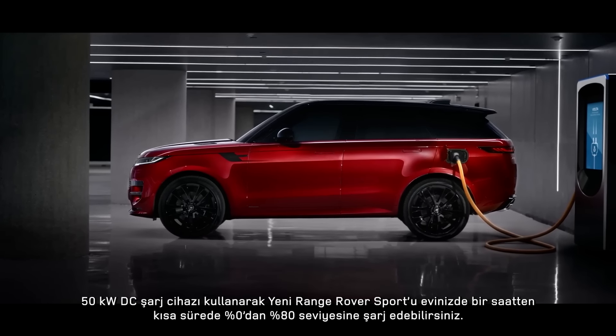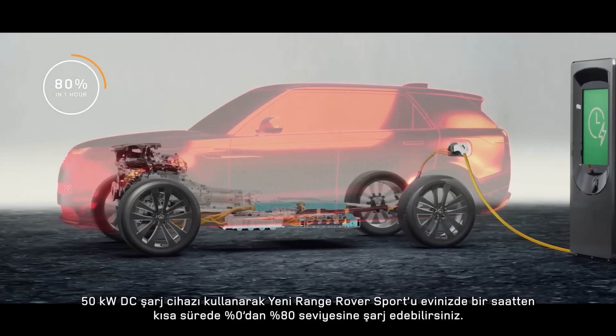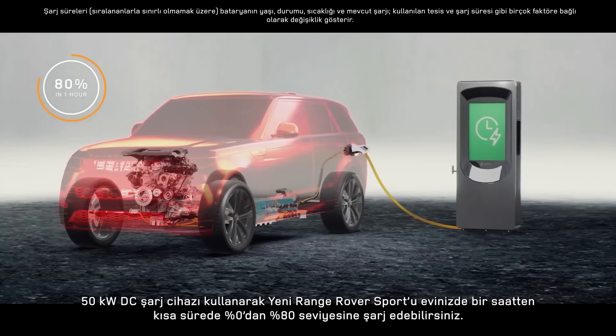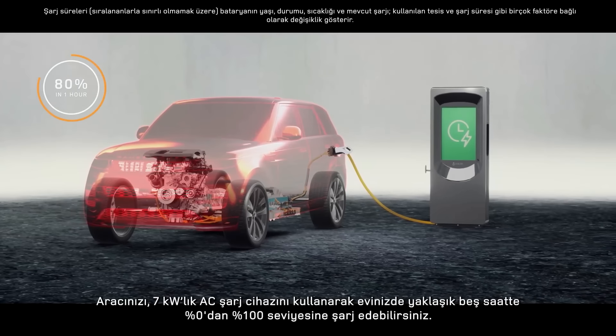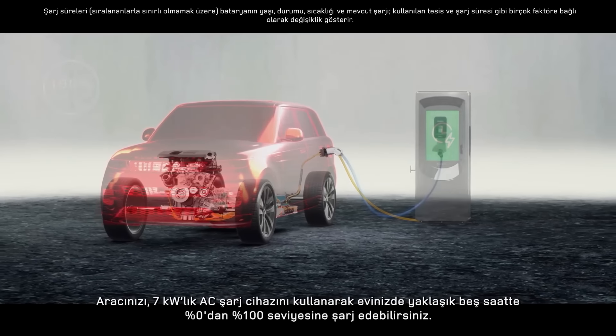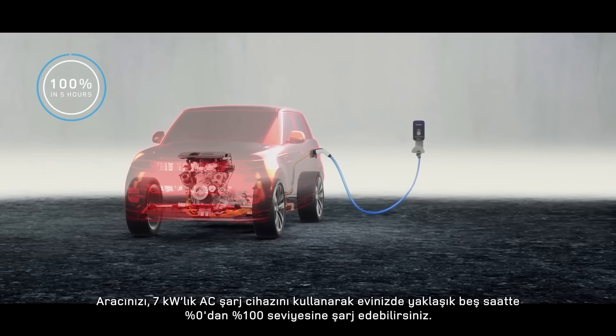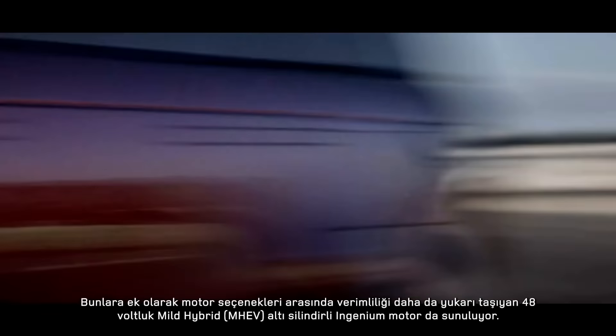Range Rover Sport can charge from 0 to 80% in under an hour away from home using a 50 kW DC charger. At home, you can charge 0 to 100% in around 5 hours using a 7 kW AC charger.